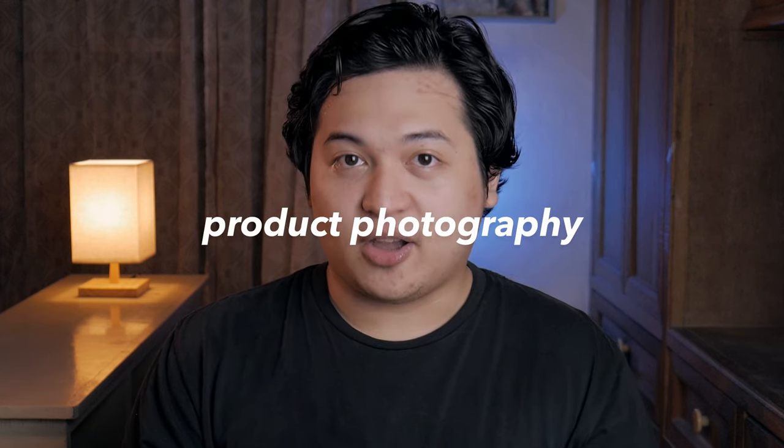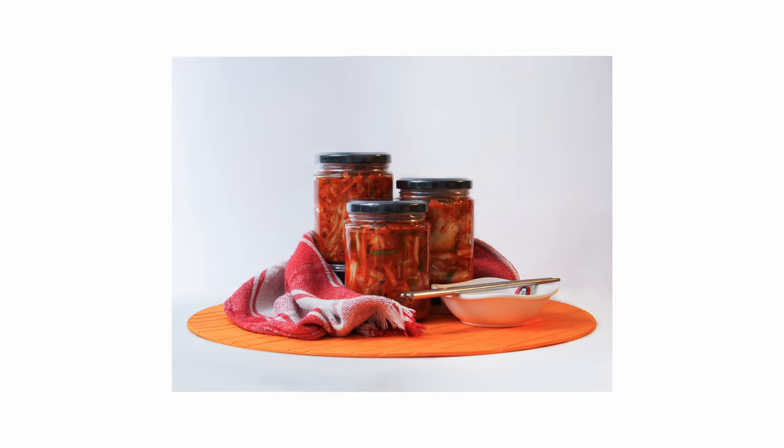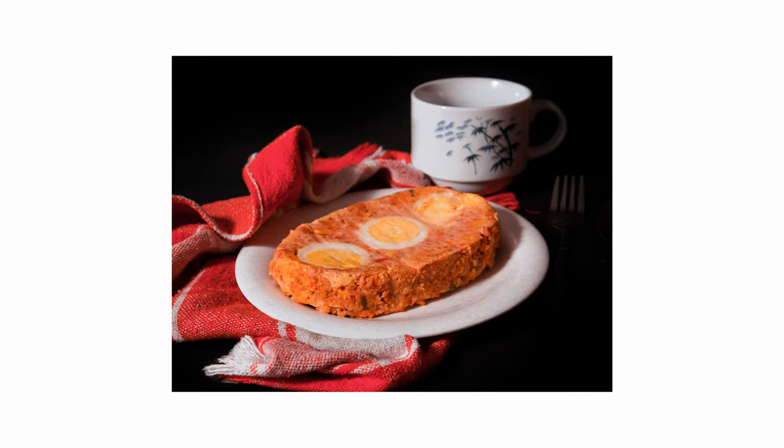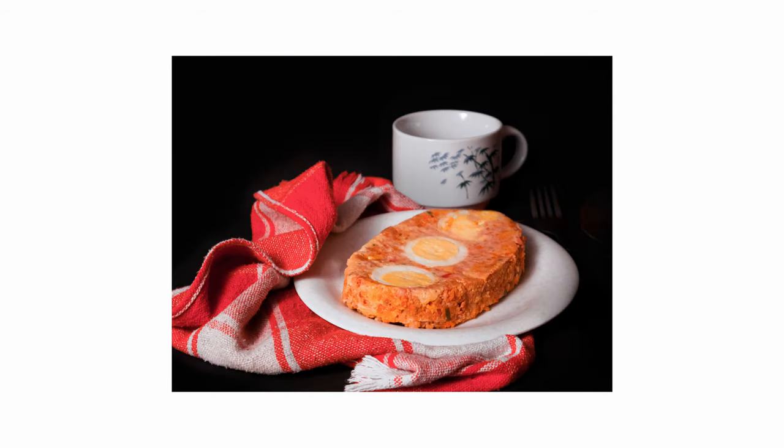For the first episode in this series — and yes, we're really calling this a series — I will try something that I've been seeing around Twitter, Facebook, and Instagram; something I've been meaning to try. And that is product photography. If you've been following me on Twitter and Facebook, I posted a set a while back featuring a product shot of my mom's homemade kimchi and also her homemade Filipino-style meatloaf called Everlasting. Yes, it is called Everlasting. Technically that was my first attempt at doing a product shoot.